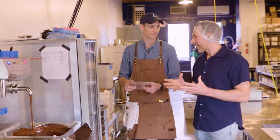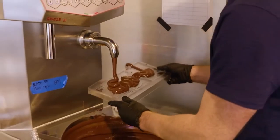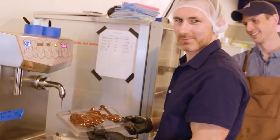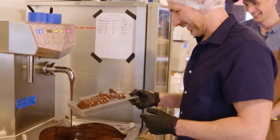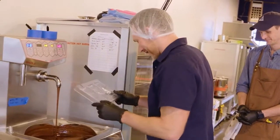Can I try my hand at making some bars? Yes, absolutely. My first attempt at chocolate making certainly leaves something to be desired. But as they say, practice makes perfect. Or something like that.